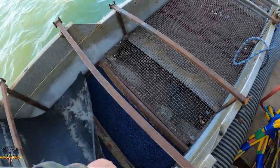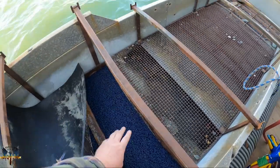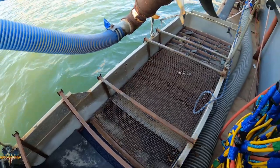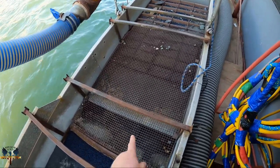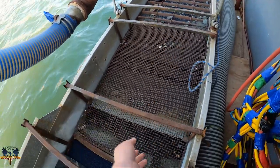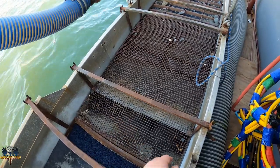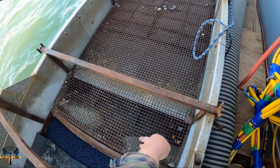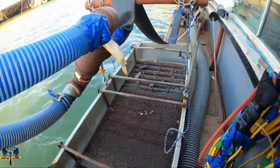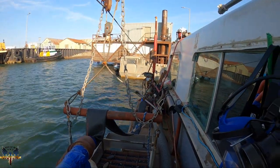Here's the dredge box — pretty basic. These riffles are coming out and they have a new screen system going on there, we just haven't put it in yet. This is an over-and-under sluice box: one sluice box on top, and a second sluice box down below where all the fines go. Fine gold passes through the screen and goes into the second box, while the bigger stuff goes through the first one.